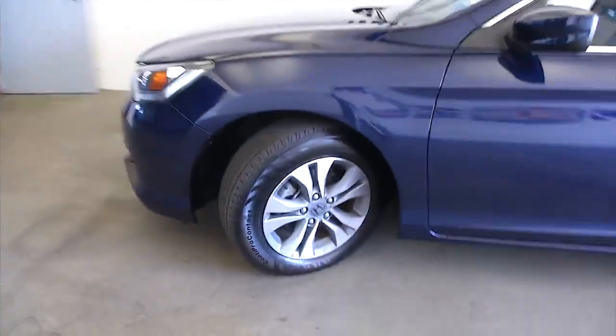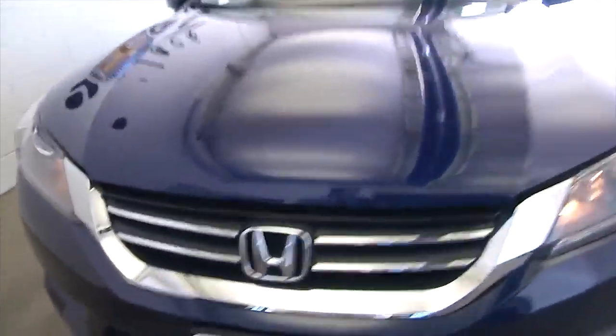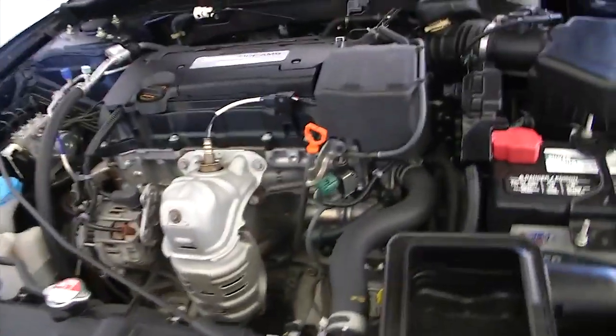Aluminum alloy wheels, exterior paint in real good condition. It's a beautiful vehicle, with the Honda engine that's going to go forever.